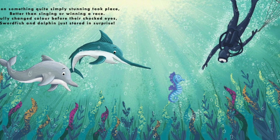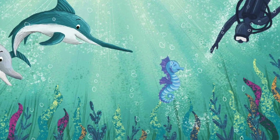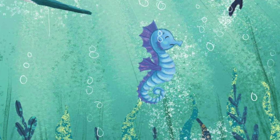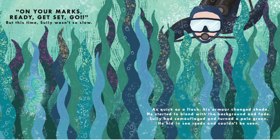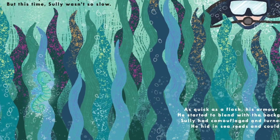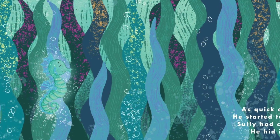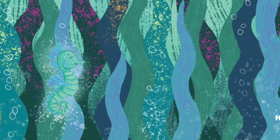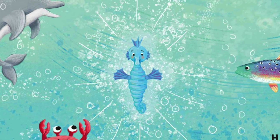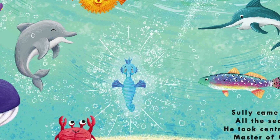Then something quite simply stunning took place, better than singing or winning a race. Sully changed color before their shocked eyes. Swordfish and Dolphin just stared in surprise. As quick as a flash, his armor changed shade. He started to blend with the background and fade. Sully had camouflaged and turned a pale green. He hid in sea reeds and couldn't be seen. The diver gave up. He paddled away, back to the boat with no catch for the day. Sully came out when it was safe and clear.